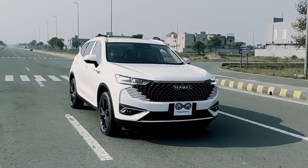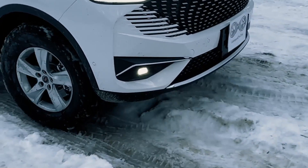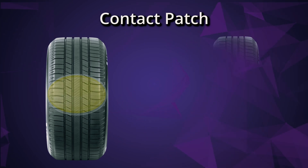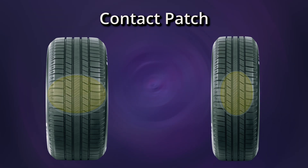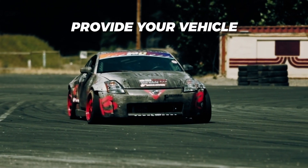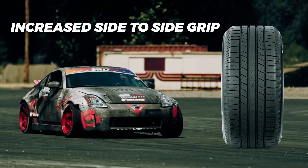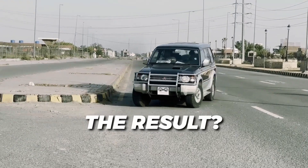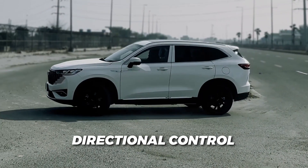Now this is where the rubber meets the road — literally. Think of it like your car's footprint. A wider tire leaves a bigger, shorter footprint on the pavement, while a narrow tire spreads out longer and slimmer. That's why wider tires provide your vehicle with a stronger foundation due to their increased side-to-side grip and contact patch. The result: you get better lateral traction and improved directional control.